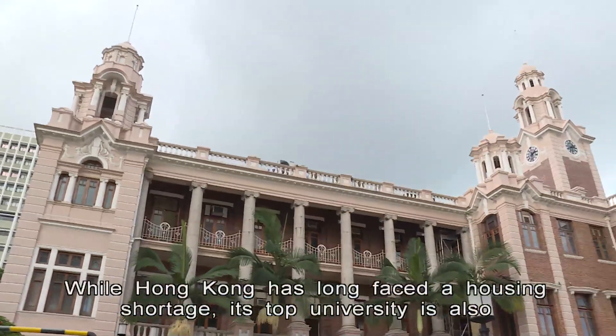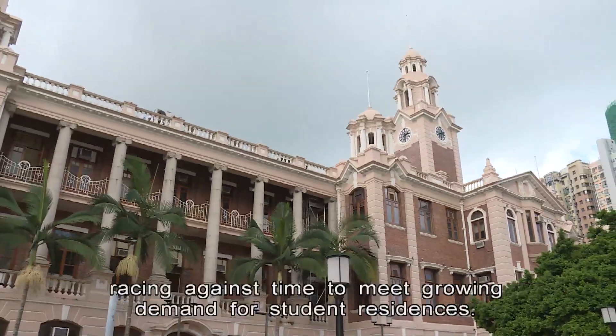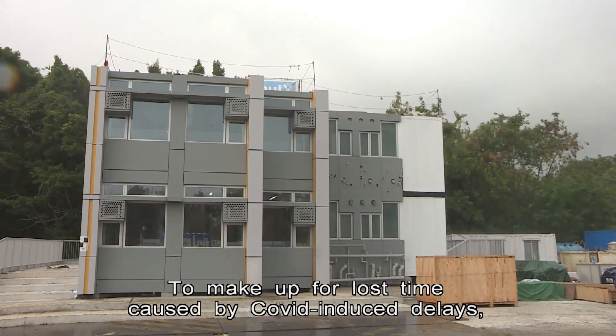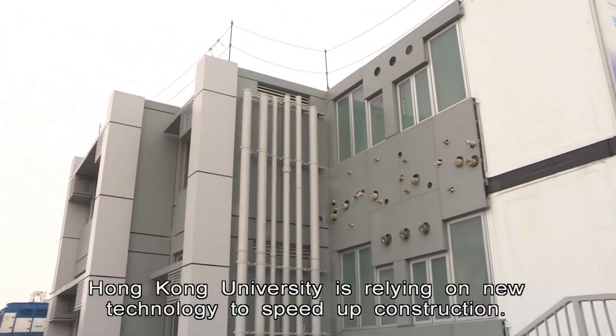While Hong Kong has long faced a housing shortage, its top university is also racing against time to meet growing demand for student residences. To make up for lost time caused by COVID-induced delays, Hong Kong University is relying on new technology to speed up construction.